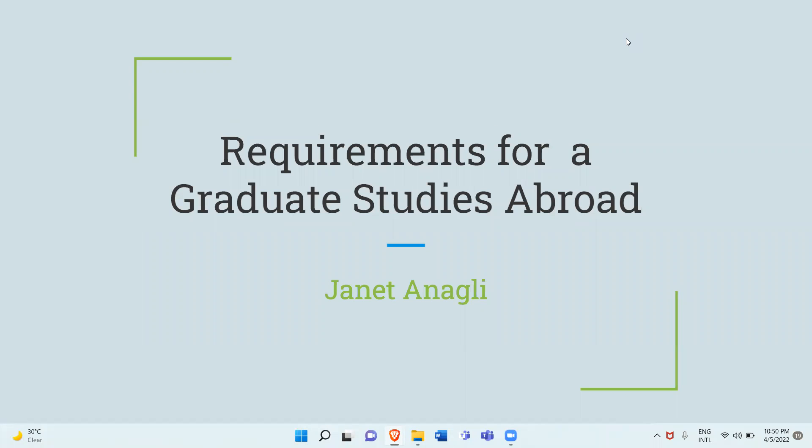Hello there, welcome to my channel. Today we are doing this video on graduate studies abroad and we are going to find out whether having no GRE, TOEFL, IELTS, or application fee is really a possibility when applying for graduate schools abroad. Before we move on to that, I'm going to do a quick introduction.